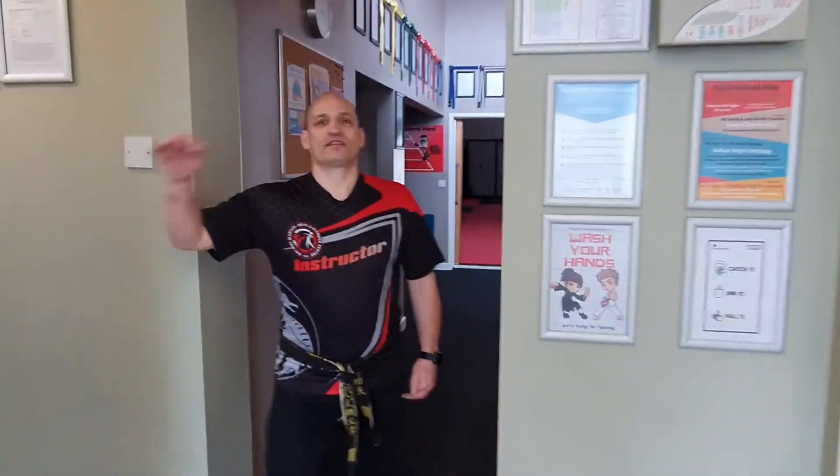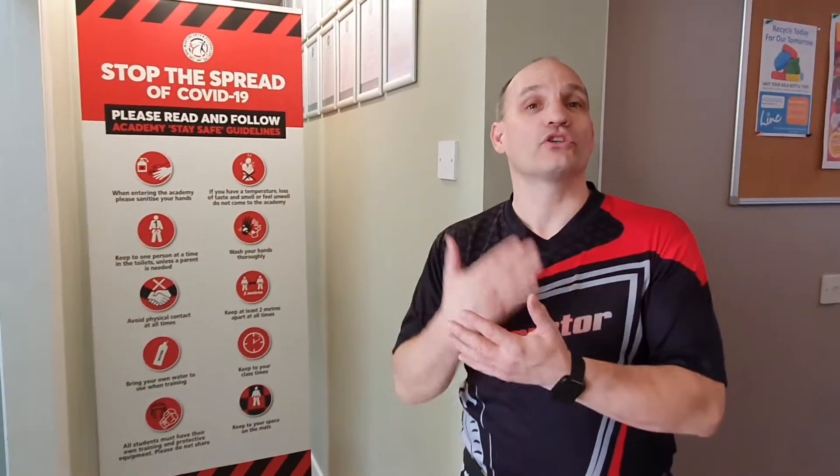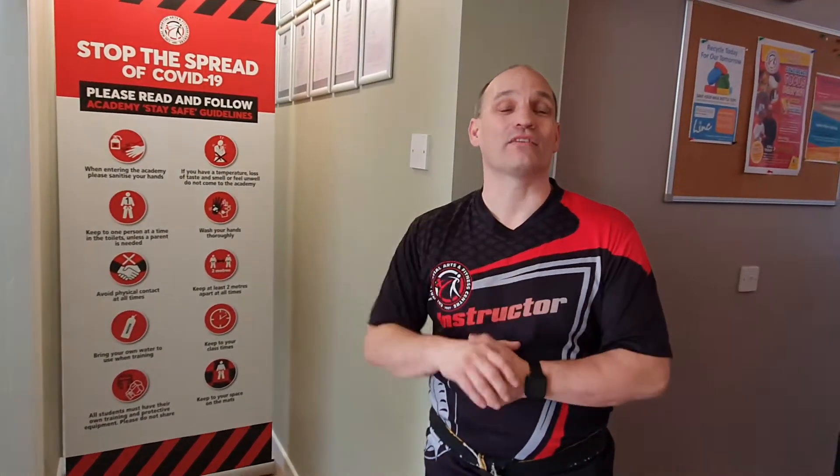We have one toilet. As you go into the toilet, please sanitise your hands before you go in. Then obviously use the facilities, wash your hands and sanitise as you come out. That's just to minimise how much cleaning we have to do. Normally there are two, but we've left the screen up so we're just using one so we can keep a better monitor on who's using the toilets and clean them after.